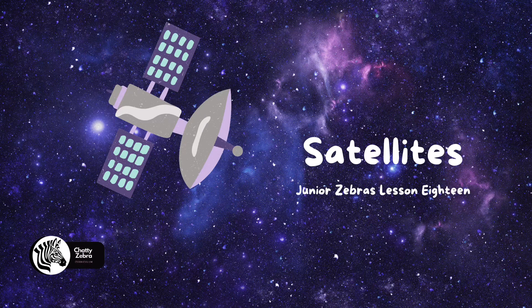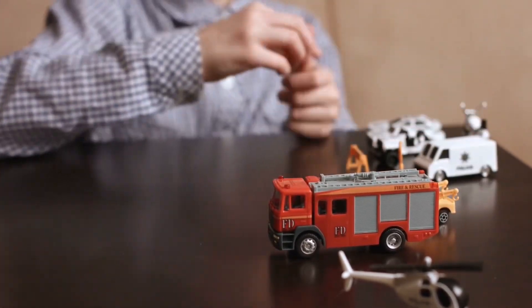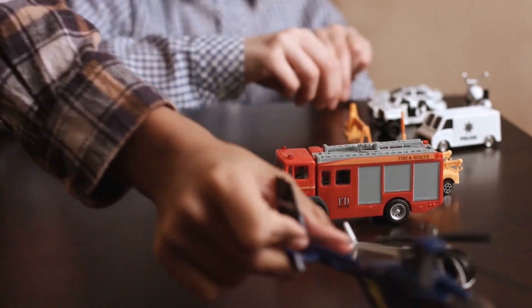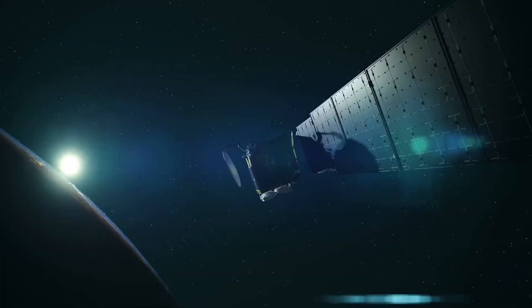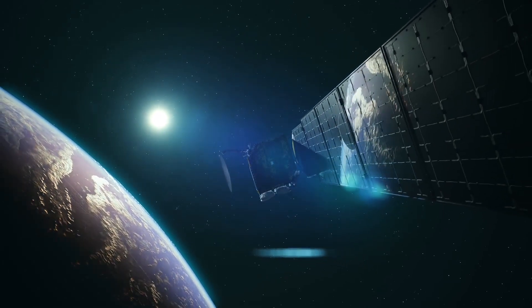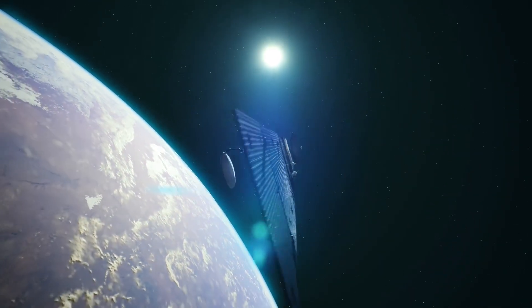Lesson 19: Satellites. Imagine you have a really cool toy that you want to show to your friend who lives far away. But instead of mailing the toy to your friend, you can send it through space using a special object called a satellite. A satellite is like a small machine that orbits, or goes around, the earth. It's like a little spaceship that stays up in space and helps us do lots of important things here on earth.